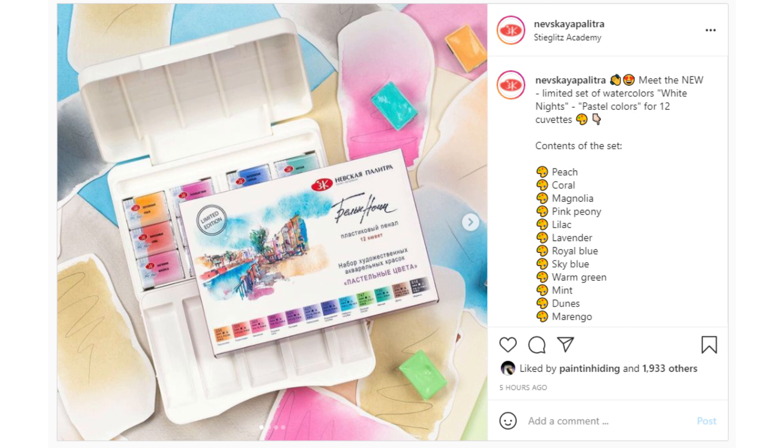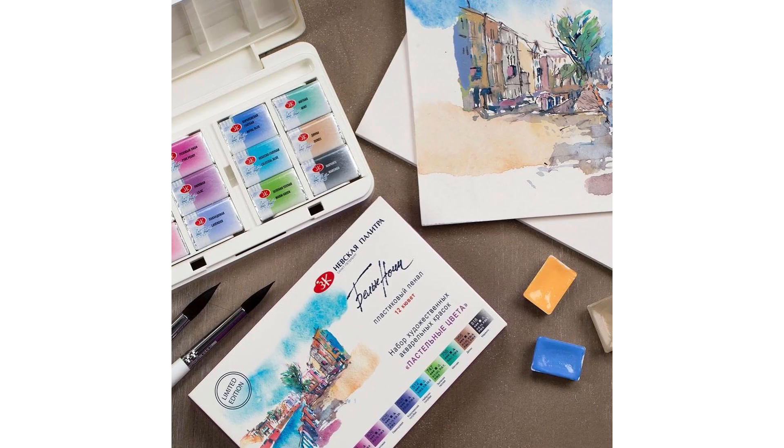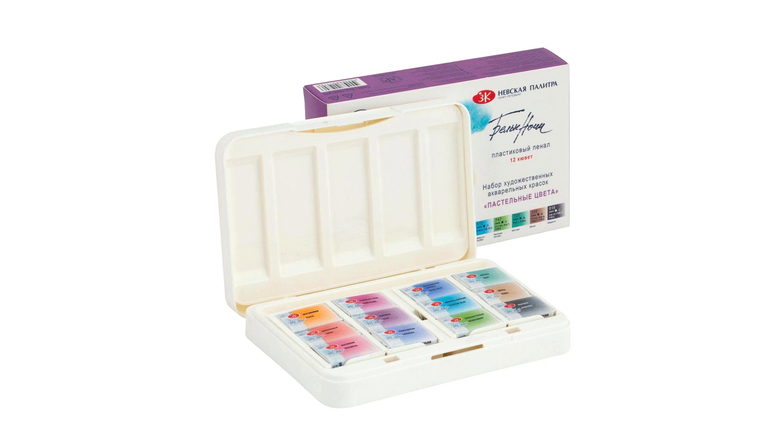The very first one is this pretty cool new White Nights palette. Another White Nights palette? Well apparently so. White Nights seems to be really coming out with a bunch of palettes lately and I think that's exciting. This new one is all about their pastel colors — a 12 full pan set of pastel colors. So far I've only seen it on the Russian Instagram account and their Russian webpage, but it will eventually reach us like all the others.